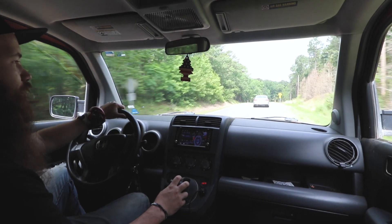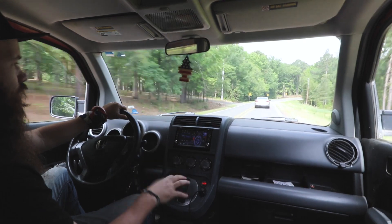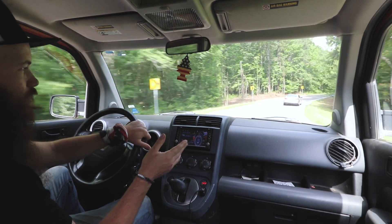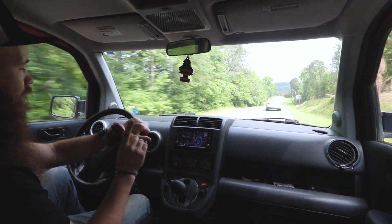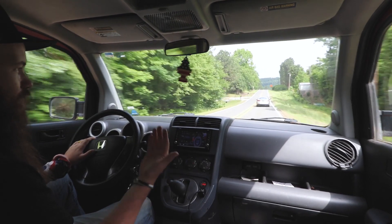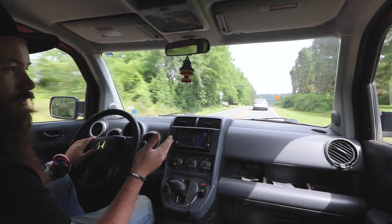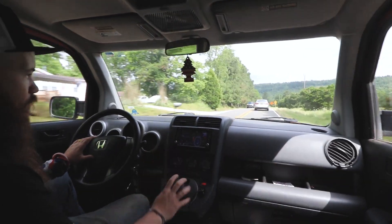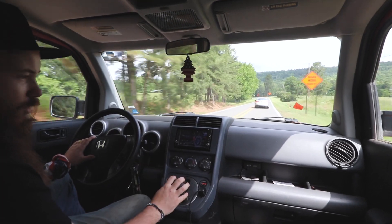Another fun thing about the Element — I used to daily drive this thing on long highway stretches. This thing is deceivingly fast and very quiet with proper tires. I got a lot of speeding tickets in this car when I first got it, so if you get an Element, be very cautious of how fast it actually is. I know it's a road-going brick, but it's sneakily fast. It likes living at 70 miles per hour — between 70 and 75 it's really comfortable and quiet, and you don't realize you're going that fast.